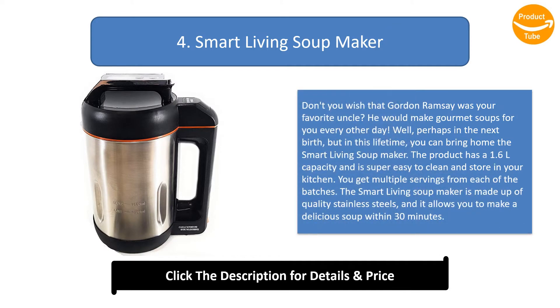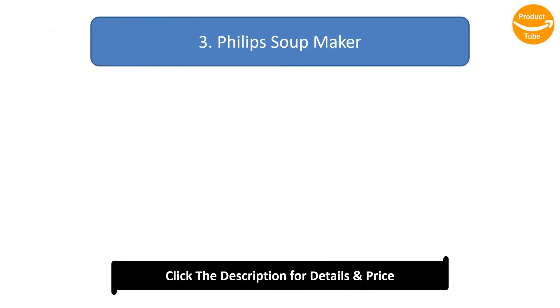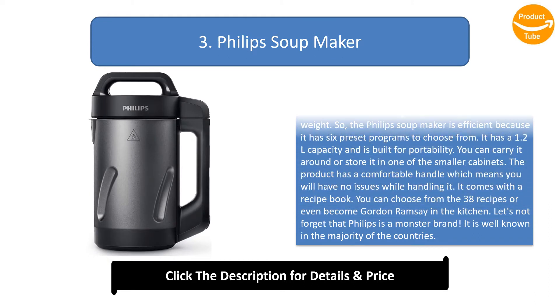Number 4: Smart Living Soup Maker. Don't you wish that Gordon Ramsay was your favorite uncle? He would make gourmet soups for you every other day. Well, perhaps in the next life, but in this lifetime you can bring home the Smart Living soup maker. The product has a 1.6 liter capacity and is super easy to clean and store. You get multiple servings from each batch. The Smart Living soup maker is made of quality stainless steel and allows you to make a delicious soup within 30 minutes.